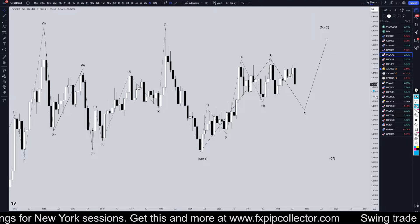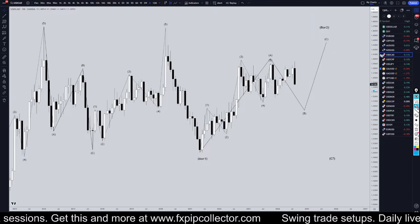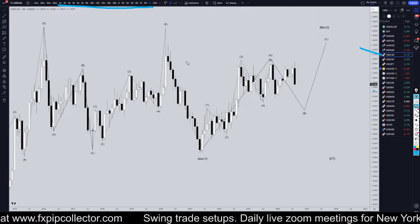Hello Traders! F.S. Bear Collector here. Today is Wednesday, August 28th, and I'm going to be analyzing the U.S. Dollar Canadian, starting on the monthly and working my way all the way down to the one-hour time frame for the full top-down analysis.